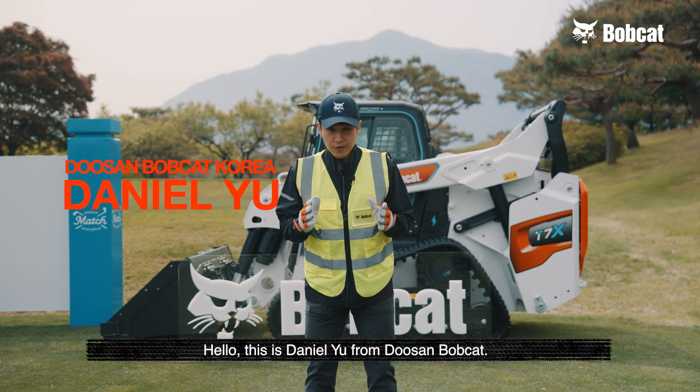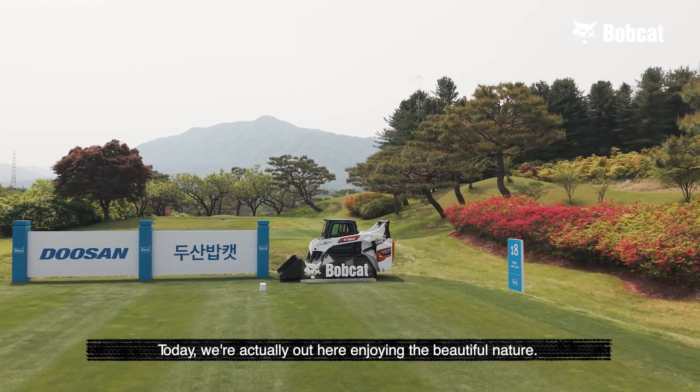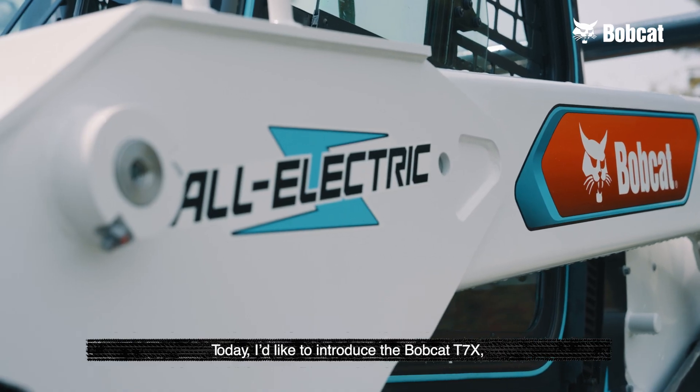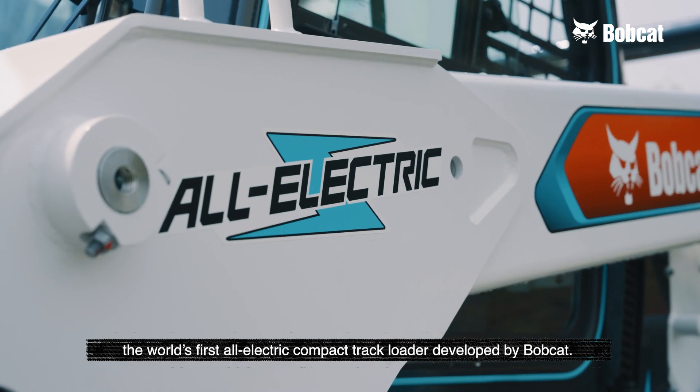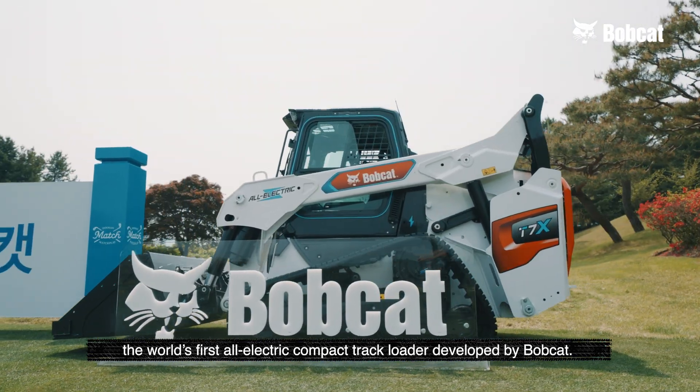Hello, this is Daniel Yu from Doosan Bobcat. Today, we are out here enjoying a beautiful nature. I would like to introduce the Bobcat T7X, the world's first all-electric compact track loader developed by Bobcat.